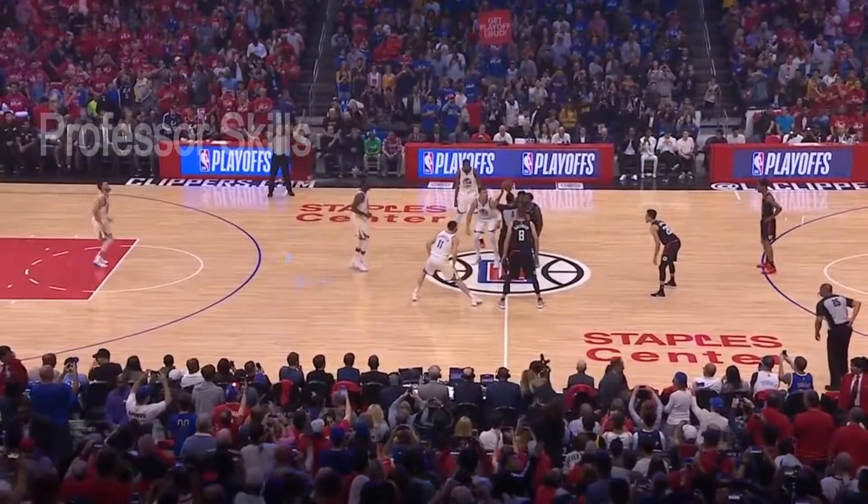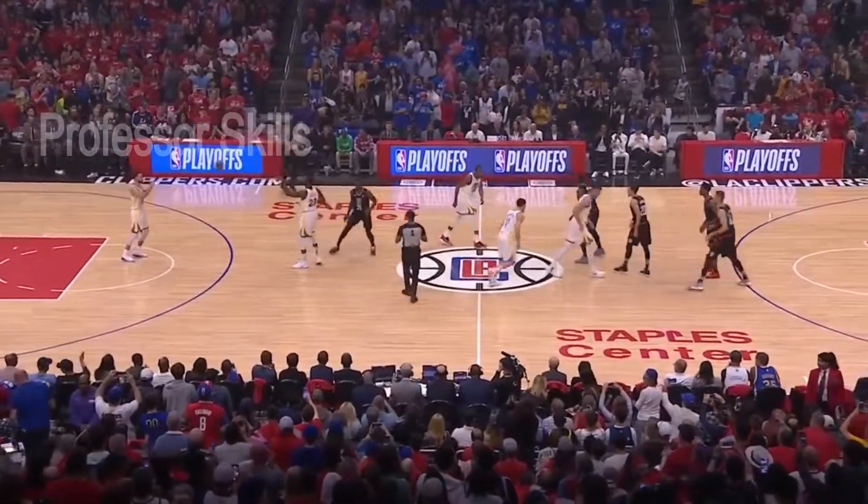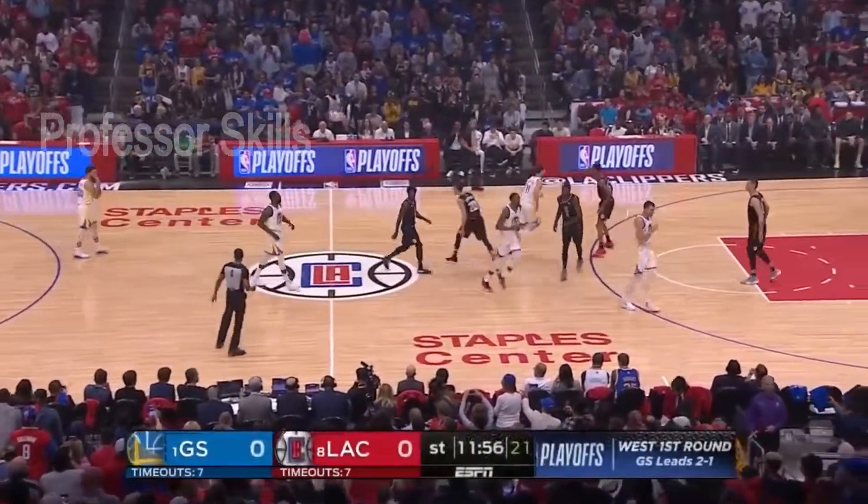Yesterday was an eventful day in the NBA playoffs — there were four games, four road wins.